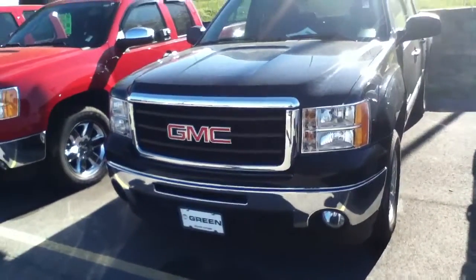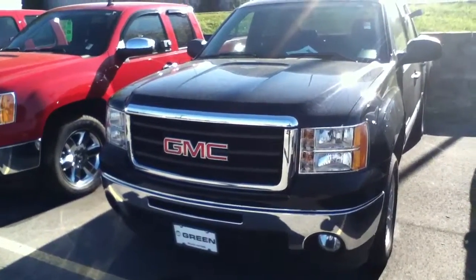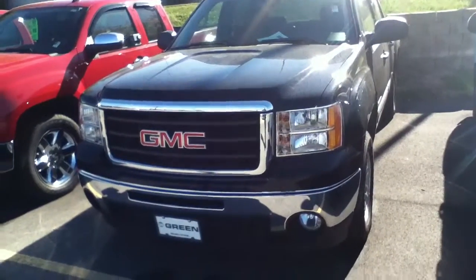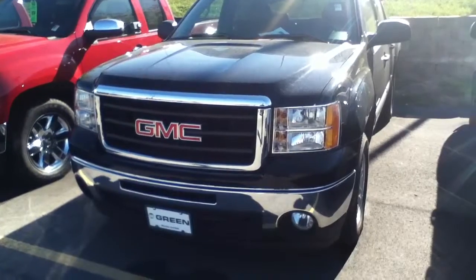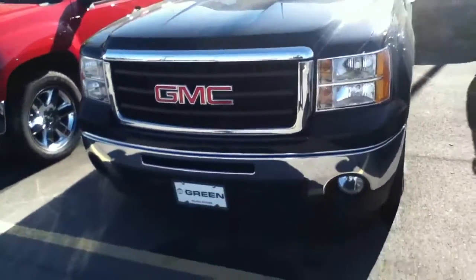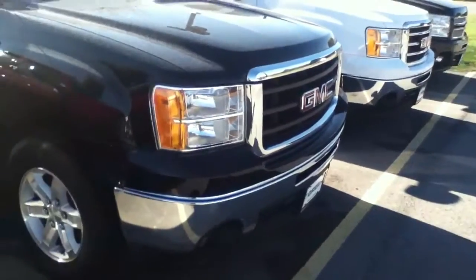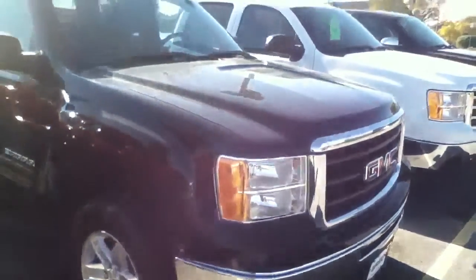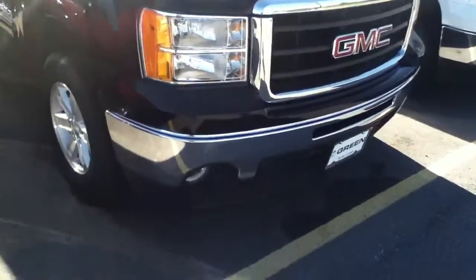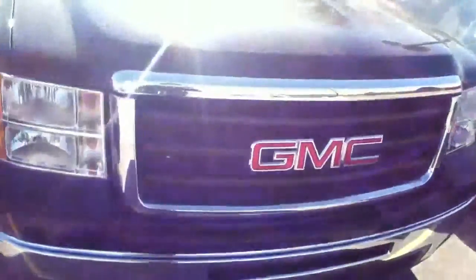Hi Chad, my name is Trina Hazlett from Greenview GMC in Davenport, Iowa. I sent you an email yesterday to introduce myself — I'd be helping you with the 2011 Sierra Crew Cab truck located at our store that you requested someone to contact you on. I thought I'd send you this video walk around to better illustrate the features. I apologize it's a little dusty, but it is a local trade for us, traded on another new truck.